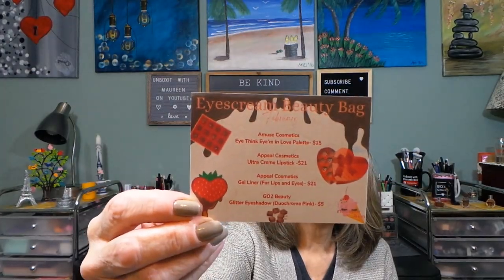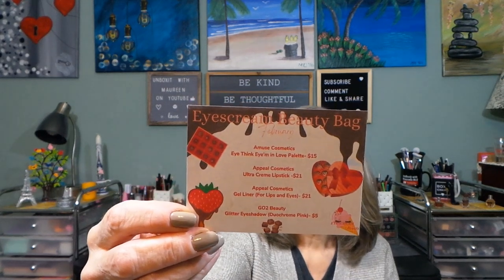My favorites for February — in third place was the Ice Cream Beauty Bag for the month of February. It's $16.50 and has a $62 value, with some really nice products inside.